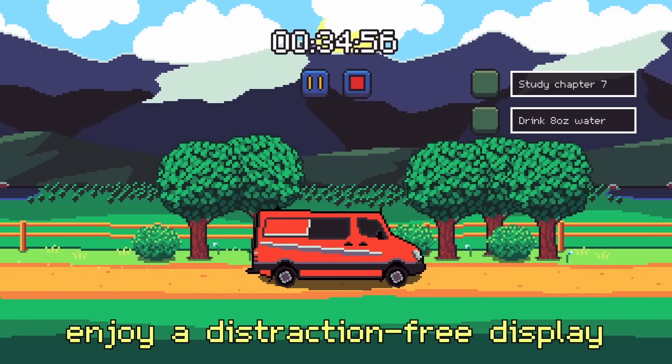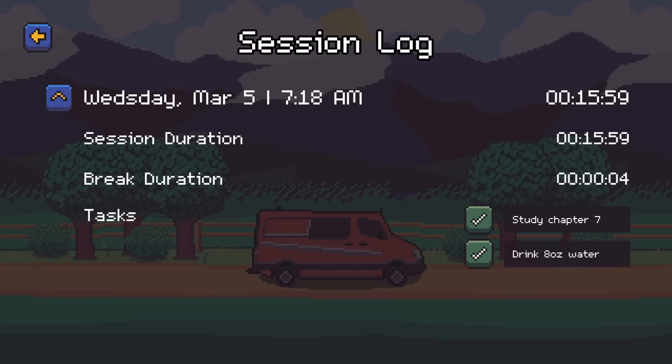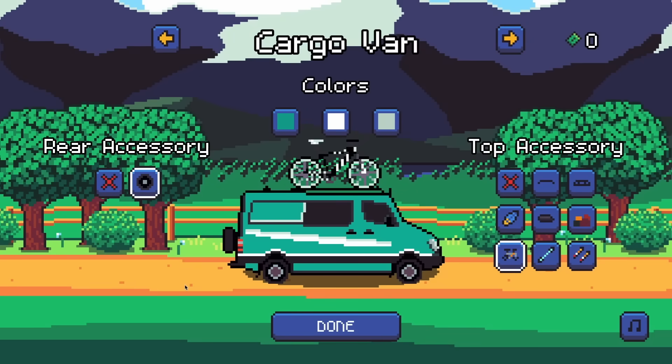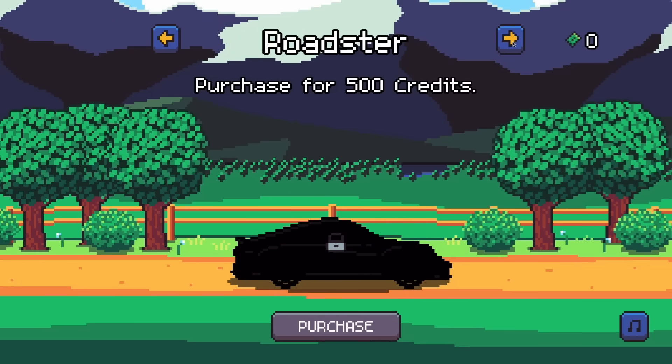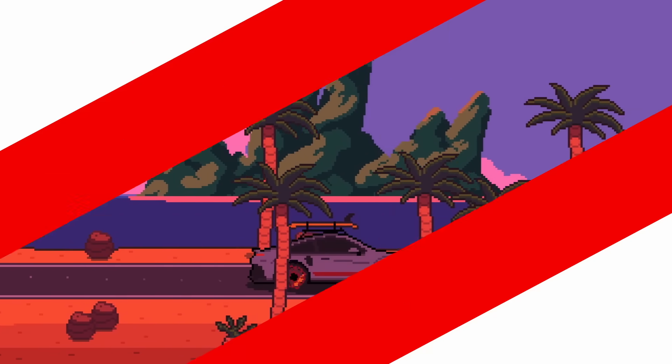Whether you're cruising through snowy mountains or the coastal highway, each drive helps you tackle distractions while leveling up and unlocking cool new cars and accessories. After each session, you can kick back with a well-deserved break. Buckle up and let Range turn your work sessions into an enjoyable adventure.